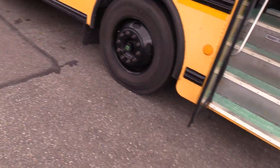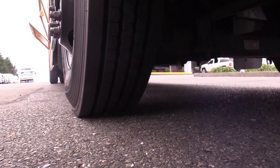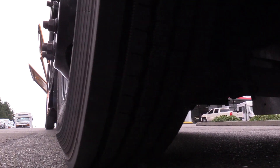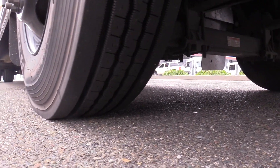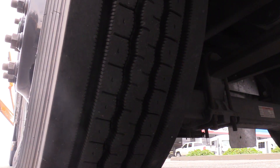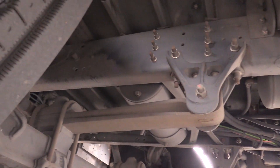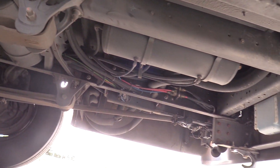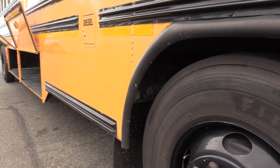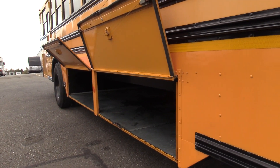Eric is going to show you the front passenger side tire — it's a Firestone, a nice name brand. He estimates about 80% tread left on that front tire. Taking a look at the undercarriage, this is not a rusty bus. Out here in the Pacific Northwest we do not use road salts, so our buses are not going to be rusted through — always clean vehicles.